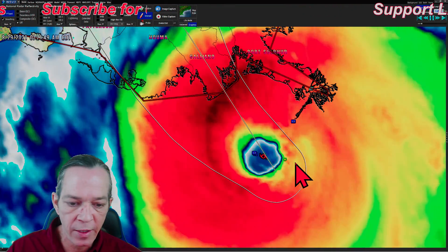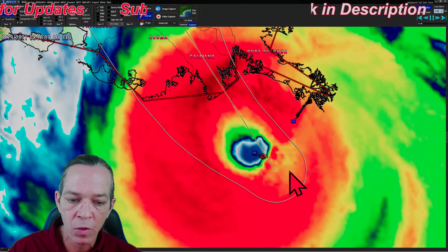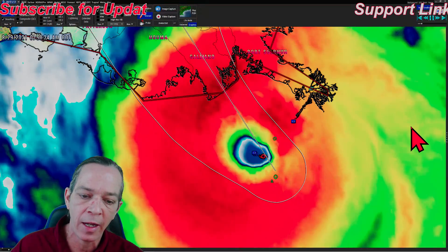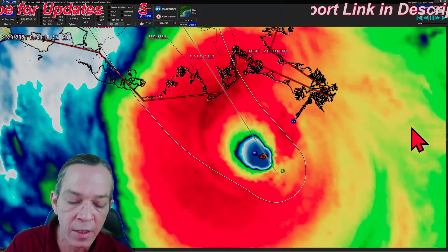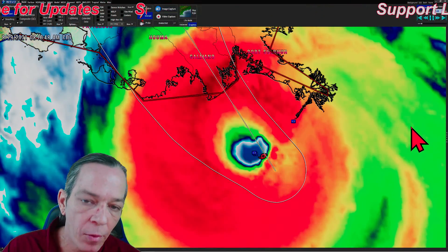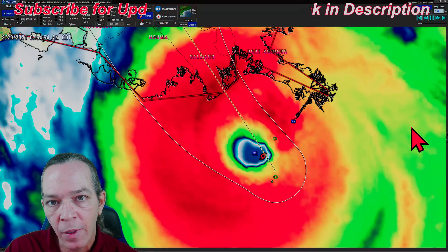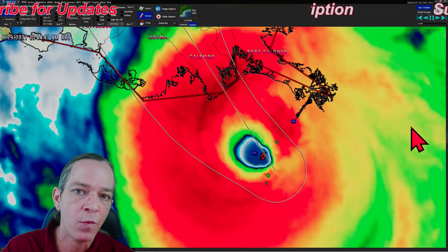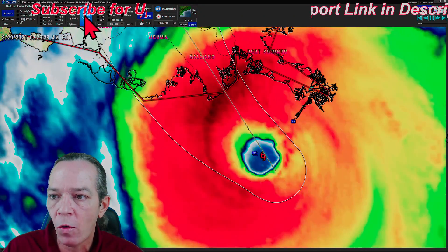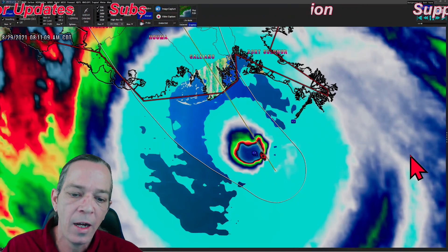Zooming in closer so you can see the eye: you can see how the cooler waters are now affecting the east side of the storm. These storms cannot wrap all the way around and continue intensification - the water is warm enough to sustain what it has now, but not warm enough to intensify further. Looking at the convection display, you can really see that convection is lost on the east side of the storm.